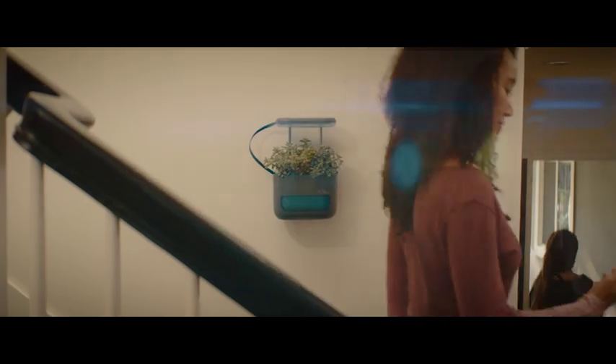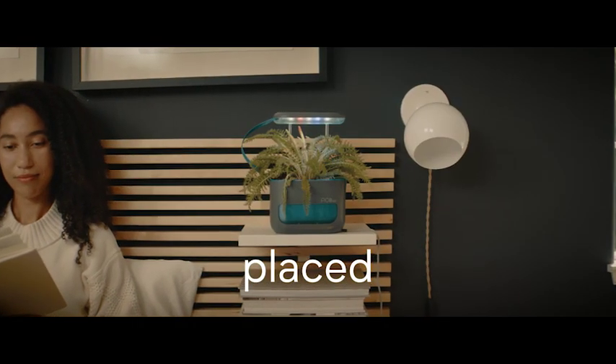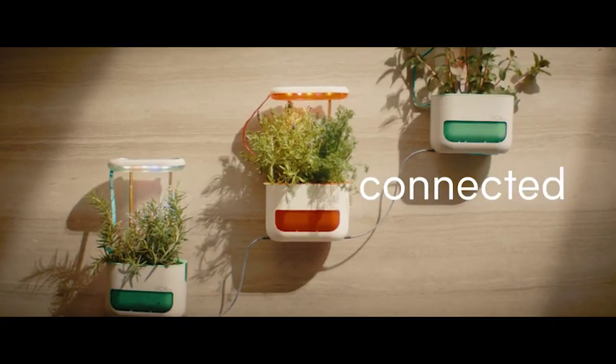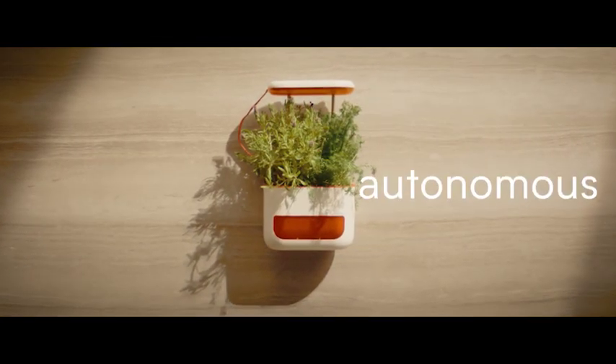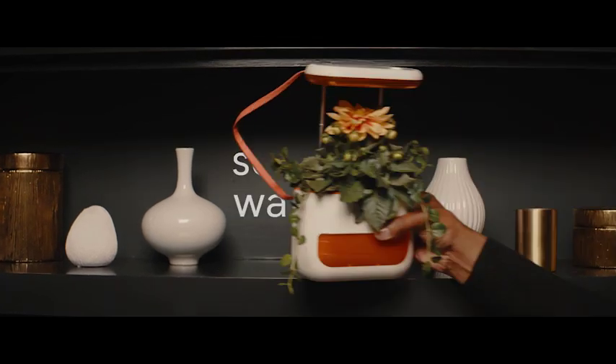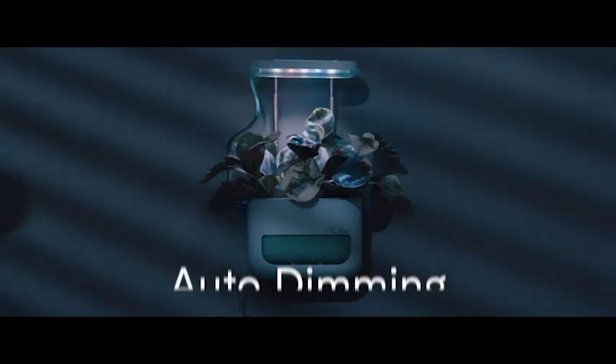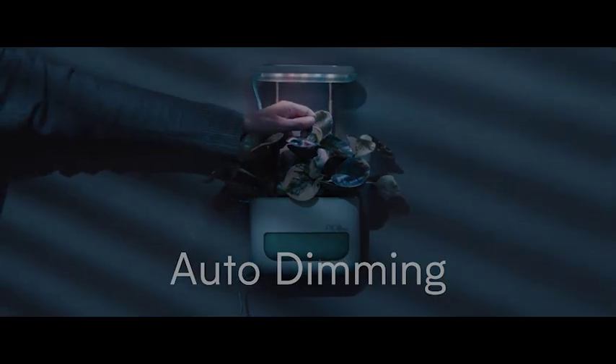Mount on a wall, snap it magnetically, or just place it anywhere. PicoMax can be connected or grow autonomously. It's self-watering, while the battery powers LED lights that auto-dim — your babies are protected.